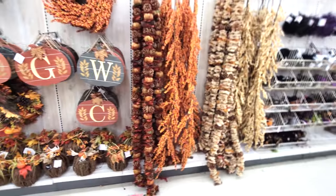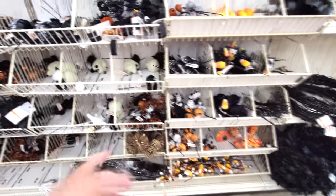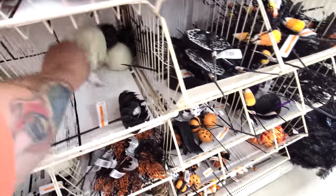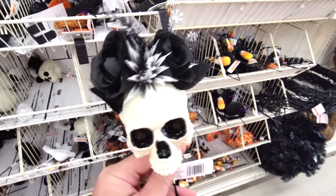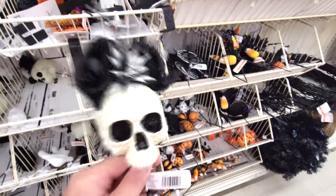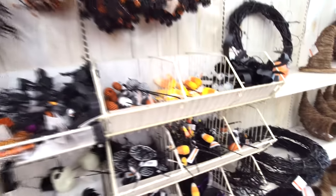Lots of fall garlands. Oh wait, here's some more Halloween-y themed type stuff. This whole little aisle of stuff here - look, we got skulls. It's got black roses on it. What the heck? That is too funny. Happy Halloween pumpkin. Shiny wreaths - you can make your own wreath out of all this stuff. How cool would that be? That would be fun.